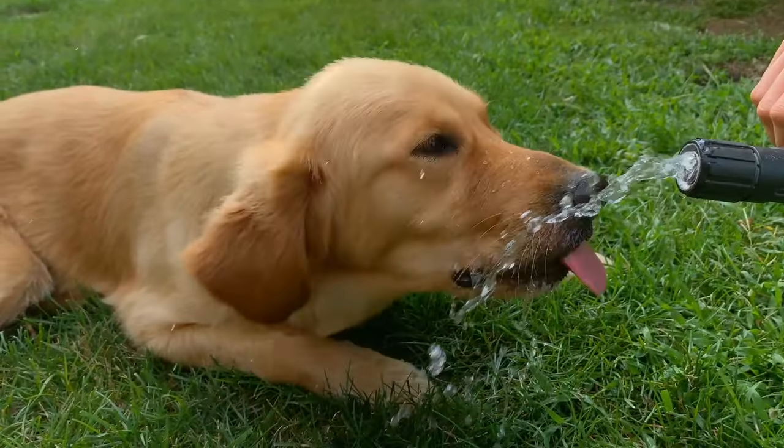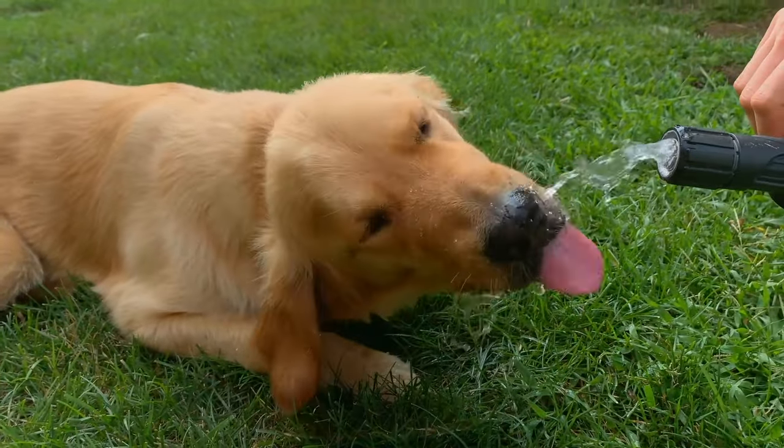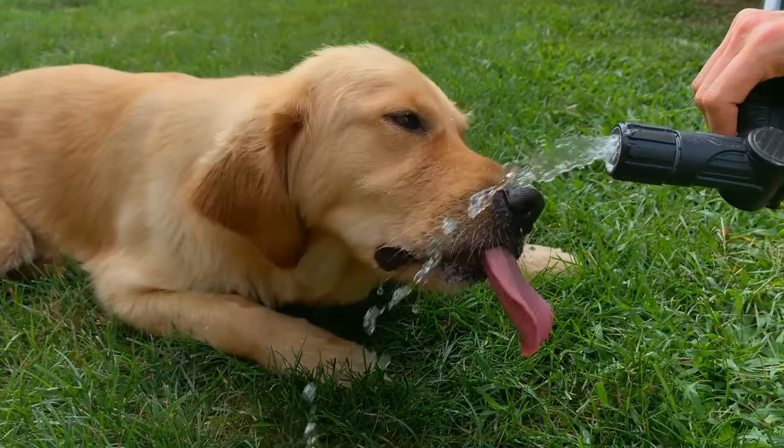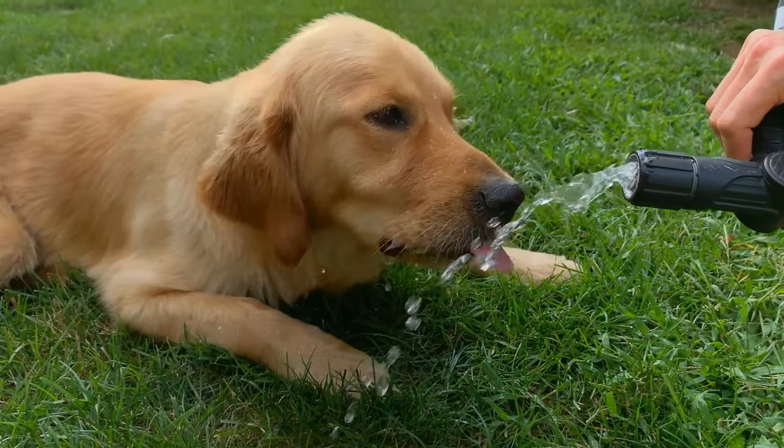When your puppy transforms from a fluffy little golden retriever puppy to a vicious velociraptor, you'll be thankful that you have a baby gate to step over and give them some space to calm down a bit.